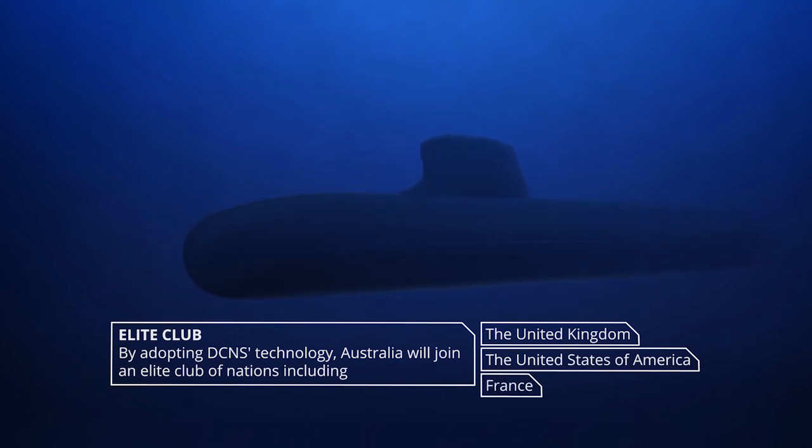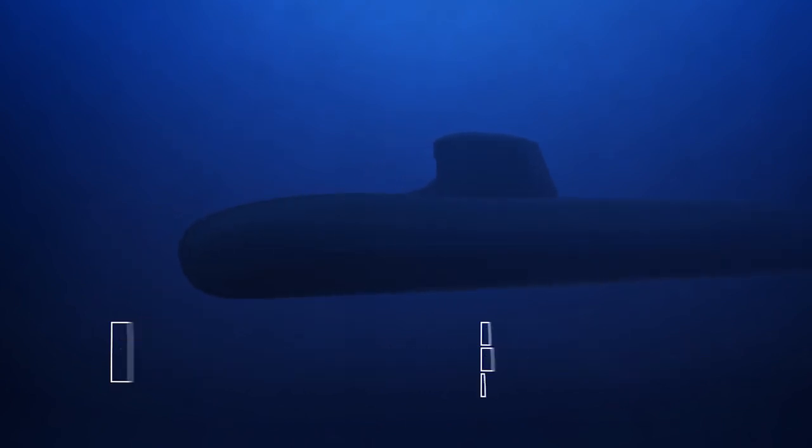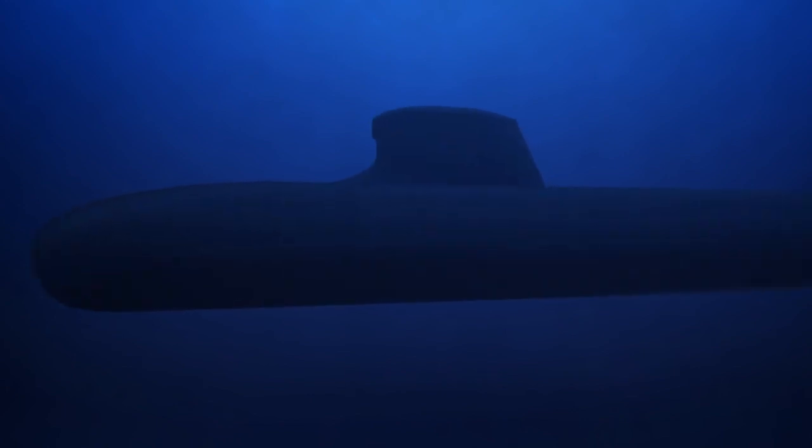Australia and France have enjoyed a close friendship across many generations. The Shortfin Barracuda Block 1A marches that friendship well into the future.